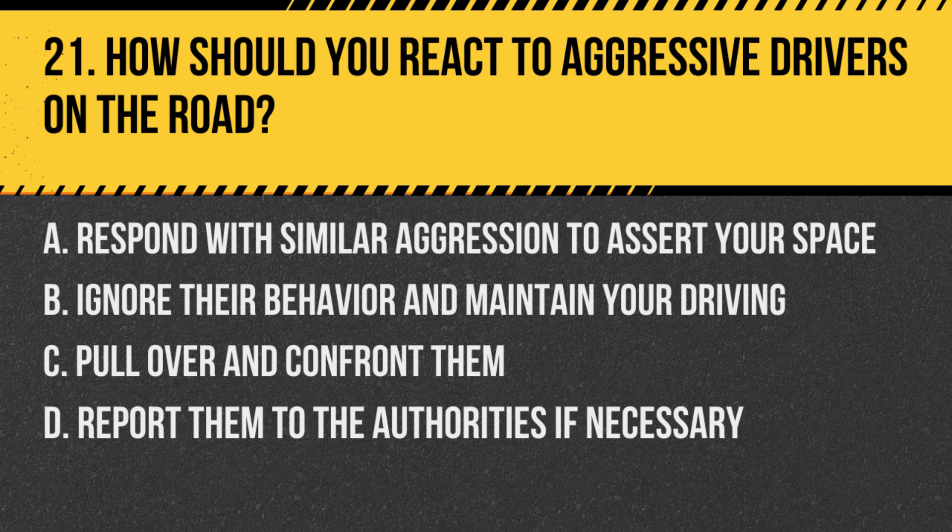Question 21: How should you react to aggressive drivers on the road? a. Respond with similar aggression to assert your space, b. Ignore their behavior and maintain your driving, c. Pull over and confront them, d. Report them to the authorities if necessary. Answer: b. Ignore their behavior and maintain your driving. The best approach is to avoid engaging with aggressive drivers and maintain focus on safe driving practices.